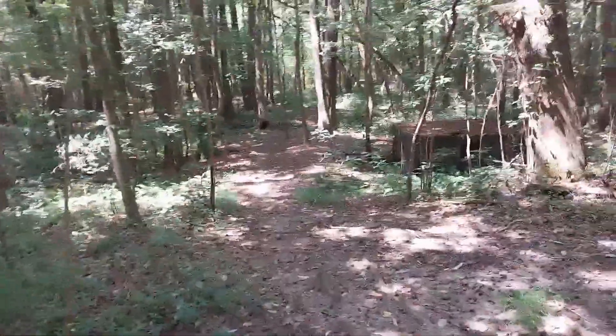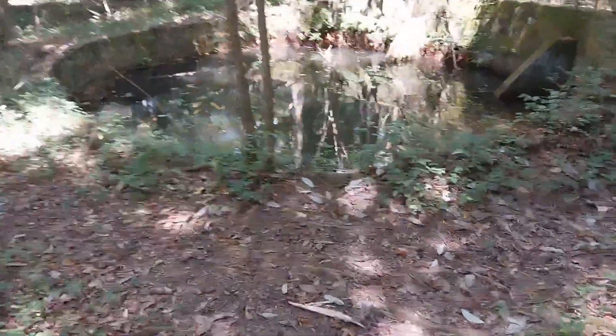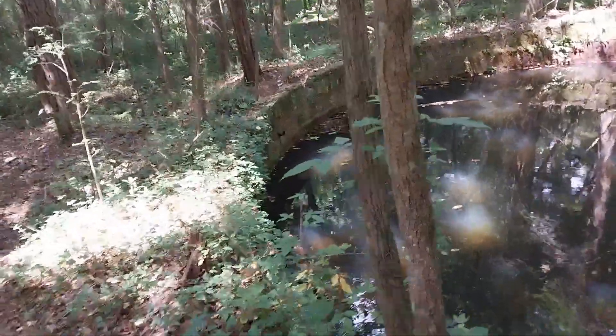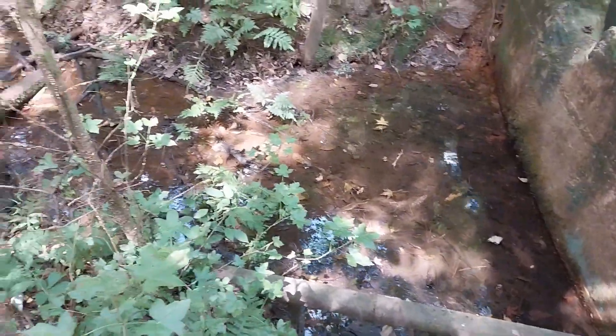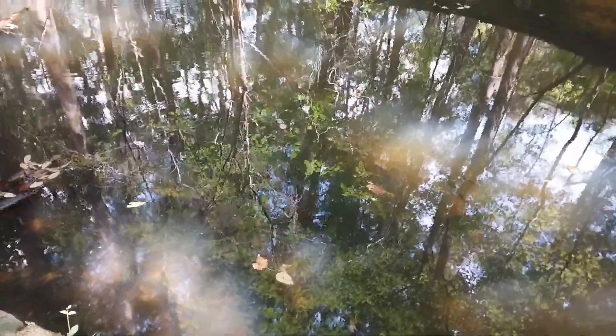I've come to something definitely worth recording — this is a super old building in the woods here. The building is right there alongside the trail, and if you look behind it, this looks like an old cistern. All that water is kind of flowing out of it, and I think I can see fish in it too — that's awesome.